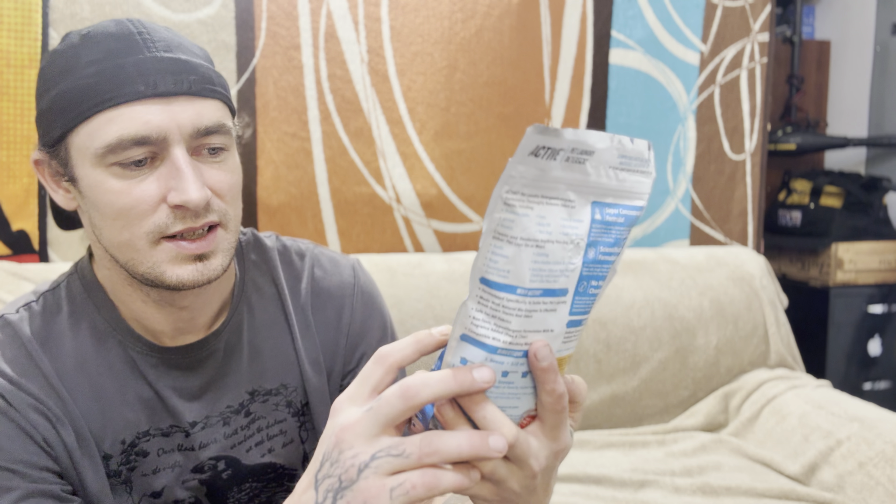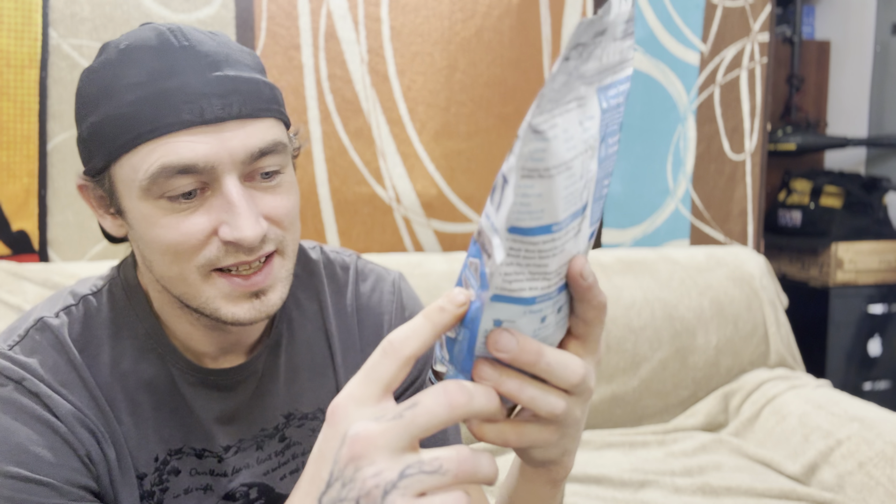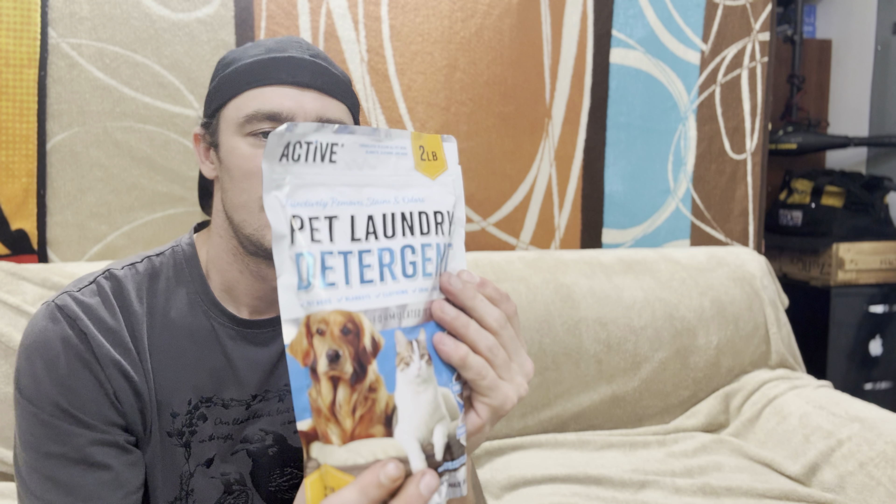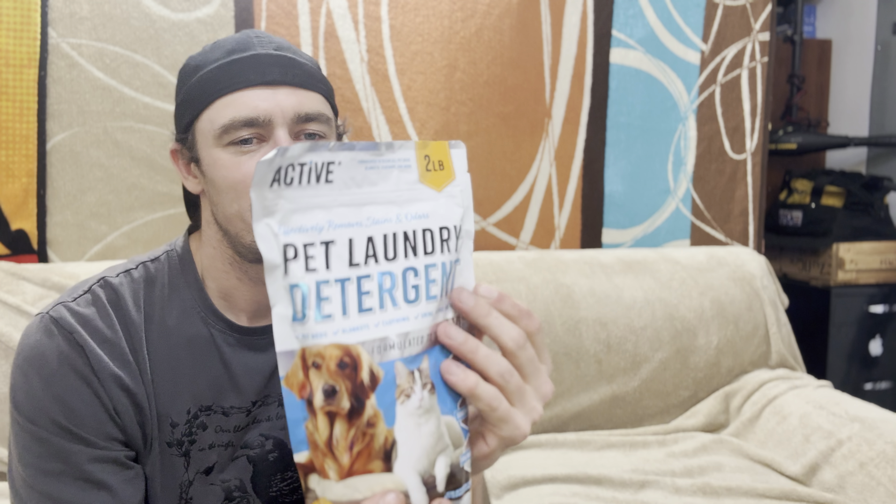Coming at you with Active pet laundry detergent. It's not just regular laundry detergent rebranded as pet laundry — a lot of companies do that, just putting their laundry detergent in a bag, slapping on that it's for pets and selling you the same product as a relabeled item.